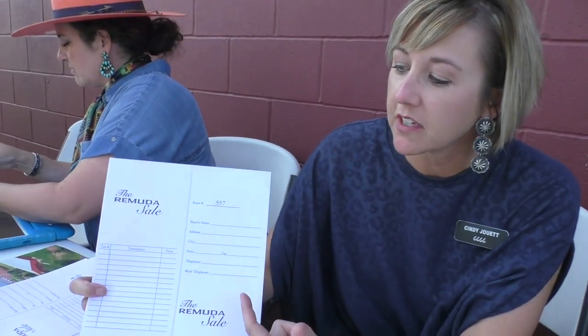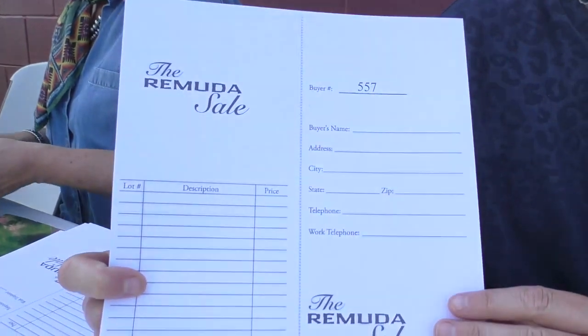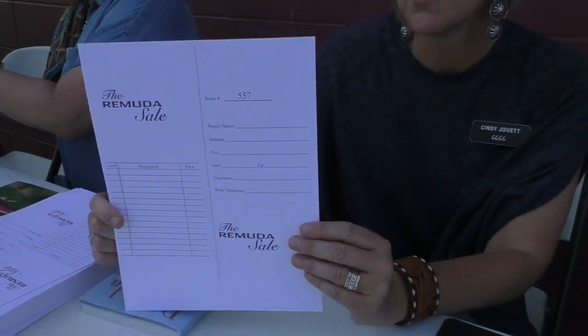You'll fill out a buyer card and we'll ask for your name, address, and phone number. Then we'll tear this in half and give you your buyer number. If you purchase a horse, you'll come into the sale office after the purchase and that's where we'll check you out and get further information.